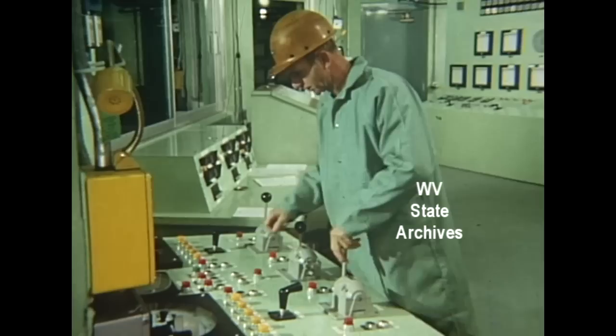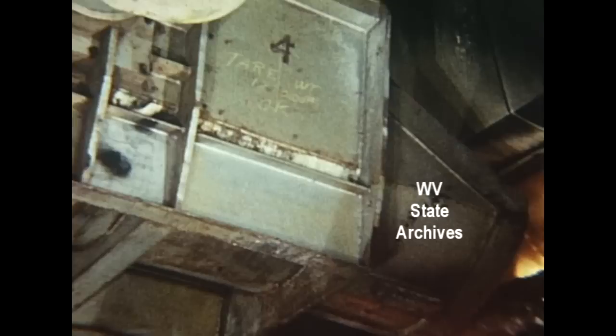In 45 minutes, this furnace can produce 330 tons of high-quality steel. Almost a third of that charge — more than 100 tons — starts as scrap steel. The rest is molten iron, direct from the blast furnace.